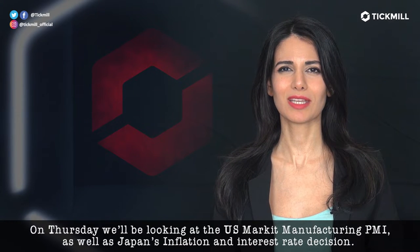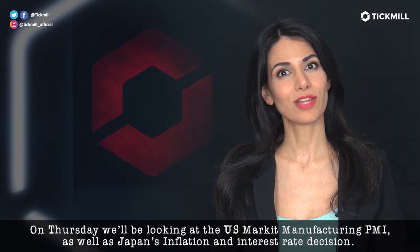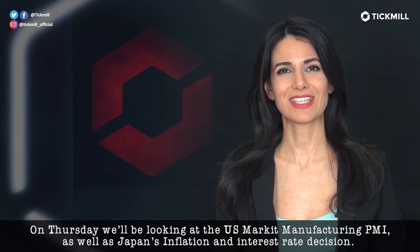On Thursday, we'll be looking at the US market manufacturing PMI, as well as Japan's inflation and interest rate decision.